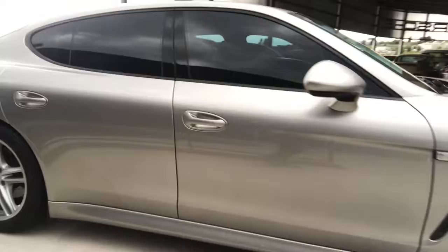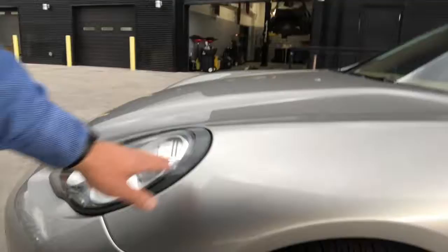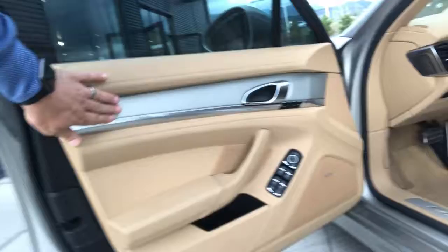Let's go inside the vehicle. There's a clear mask — a clear bra — to help preserve the front end of the vehicle. There are a few little things; we do have some pockmarks here, it looks like maybe it was from a ring or something.